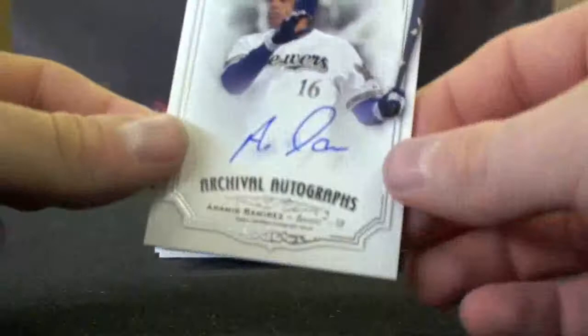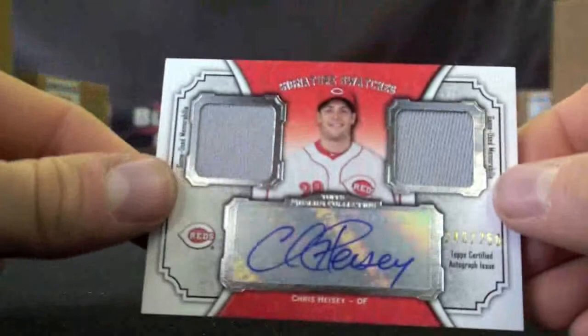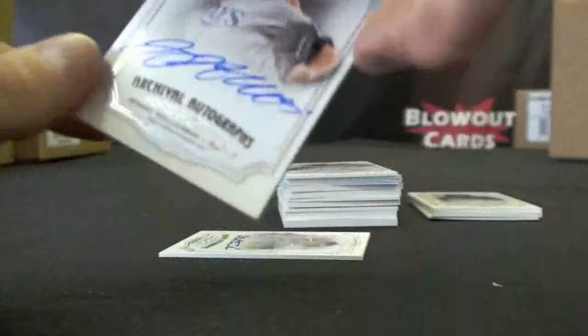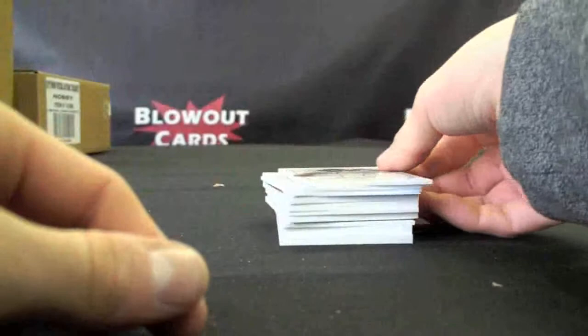Ricky Romero to 399. Aramis Ramirez to 100. Chase Utley Primary Pieces, to 75. Chris Heisley again to 250 — a common theme. Jeremy Hellickson Signature Swatches, Single Player Dual Relic Auto, no numbering. Jeremy Hellickson Flat Auto to 299. And another Mark Trumbo, to 399.